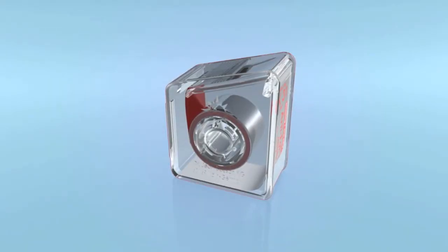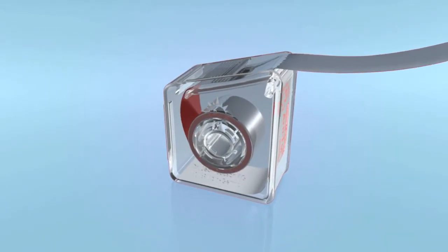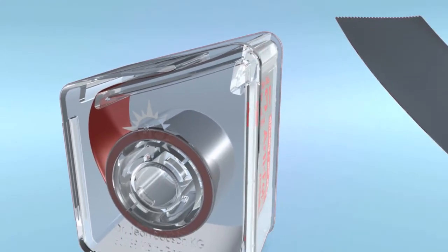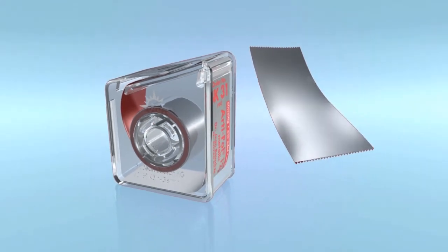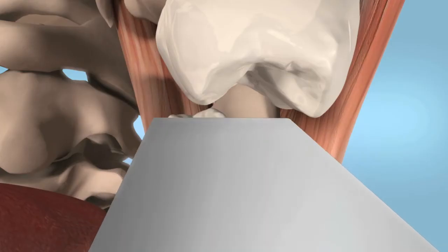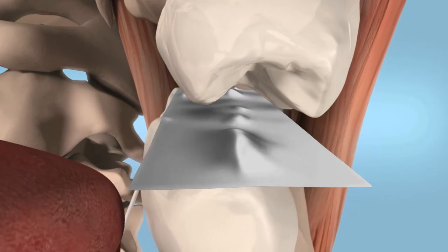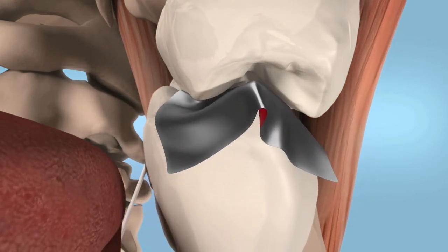Bausch Artifol Metallic Shimstock Film 12 microns consists of a metallic polyester film of 12 microns thickness and a 6 microns thick color coating. The Bausch Artifol Metallic Shimstock Film 12 microns possesses excellent color transfer.